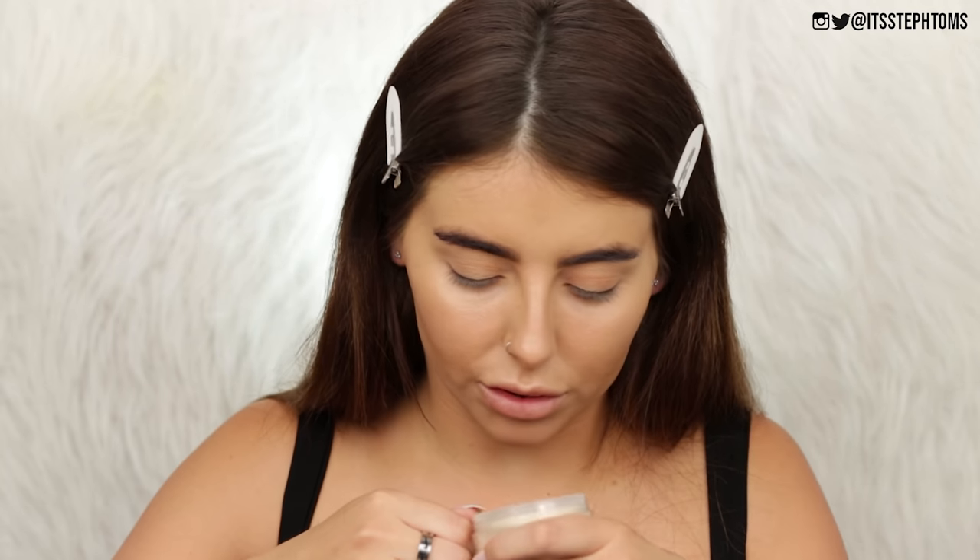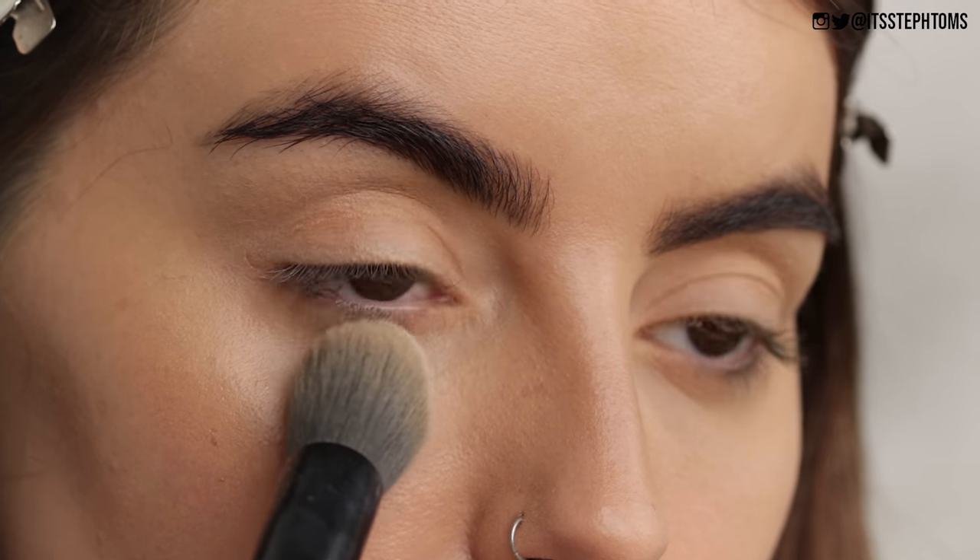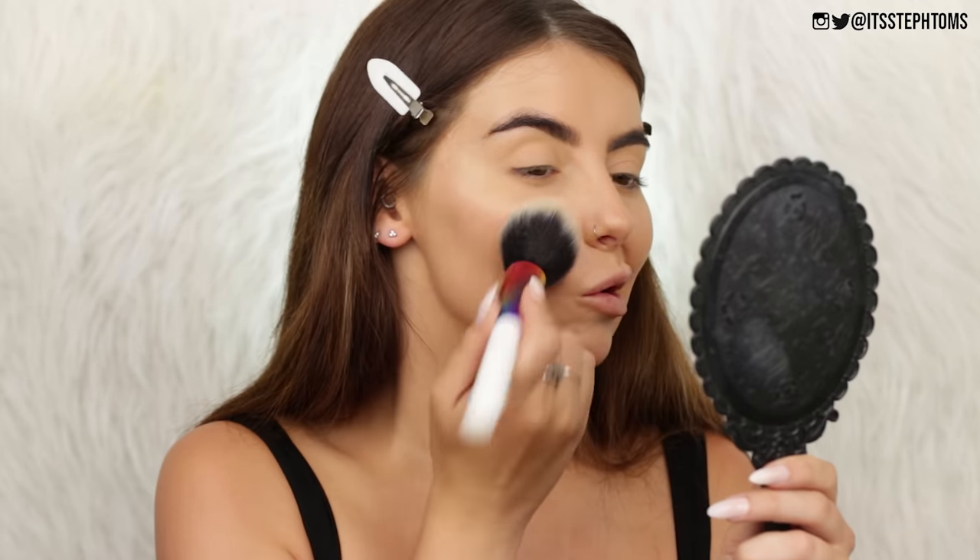Next up is powder time. I have the No Filter Loose Setting Powder — you get 8.5 grams and I got it in translucent. It gave me one of those piddly little sifter things. I'm going to take a bit in the lid, swirl my brush in there — this one's from the Body Shop — and then set that in place. This looks promising. So I'm just going to set down the rest of my face with a big brush. I know I'm so harsh on loose powders but I actually want to love them all. This does look nice though — I like it with the foundation and concealer.